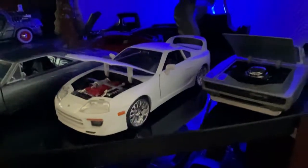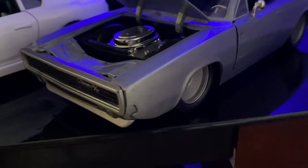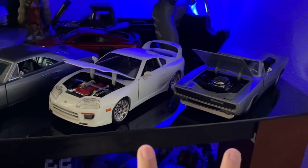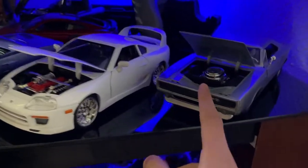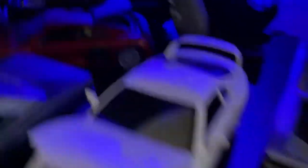Right next to it we got Dom's Charger as well. I put those two together as a little memory from Fast 7 — when the movie was ending, Paul pulling up right next to Dom and the Charger. So those two will always be together right there, and yeah they're awesome.